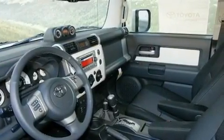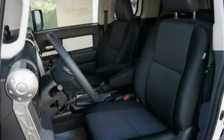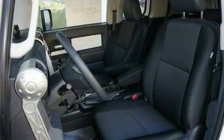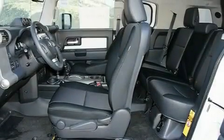Its top features and packages include a convenience package, an auto-dimming rear-view mirror, a rear parking aid, a 10-speaker audio system, a locking rear differential, roof rails, a traction control system, a keyless entry system, a rear window wiper, and cruise control.